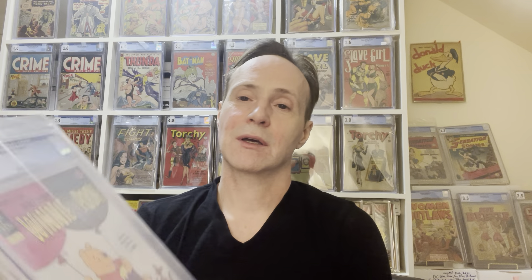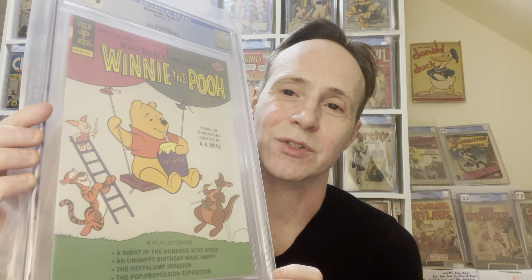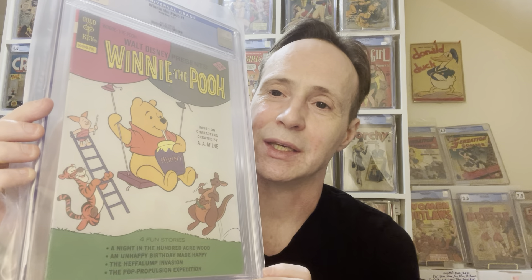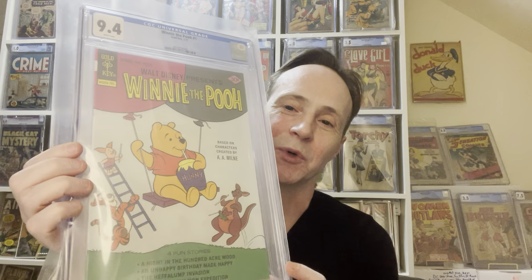I'm actually looking for Richie Rich's first cover appearance, which is in Little Dot number 6. And then we've got Winnie the Pooh — this is the first appearance of Winnie the Pooh and the characters related to him like Eeyore, Piglet, and Kangaroo. So yeah, Winnie the Pooh number 1.